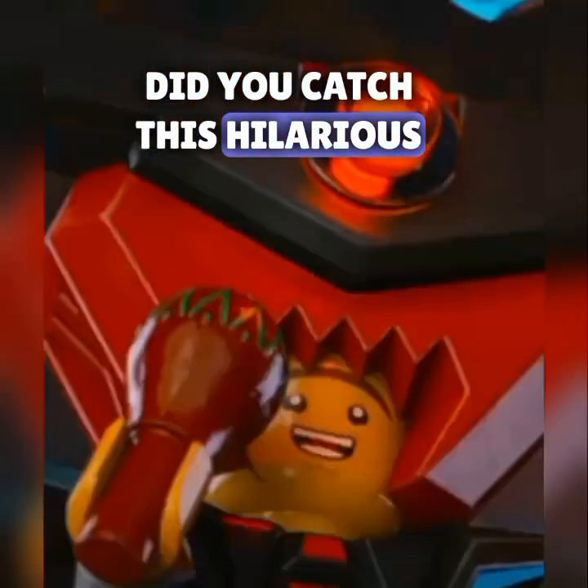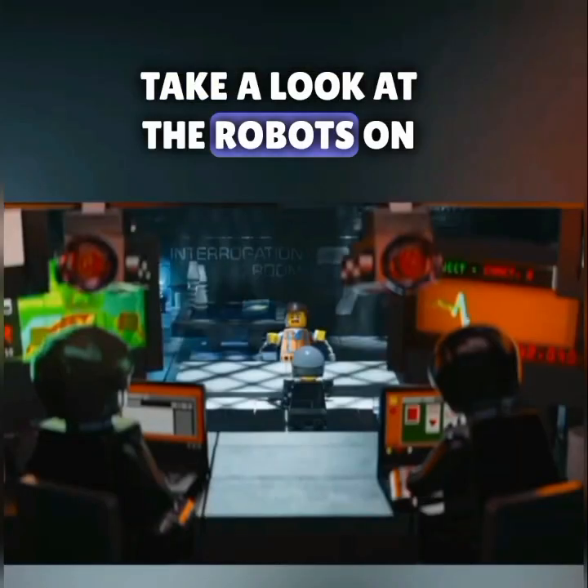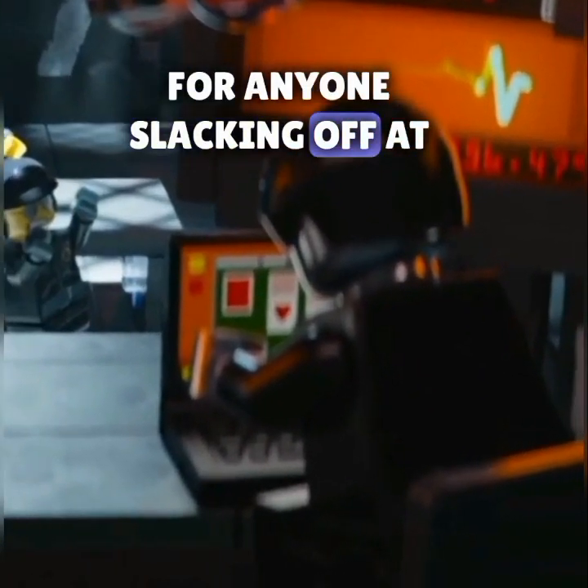Did you catch this hilarious detail in The Lego Movie? While Emmett is being interrogated by Bad Cop, take a look at the robots on the computers. One of them is playing Solitaire — the ultimate game for anyone slacking off at work.